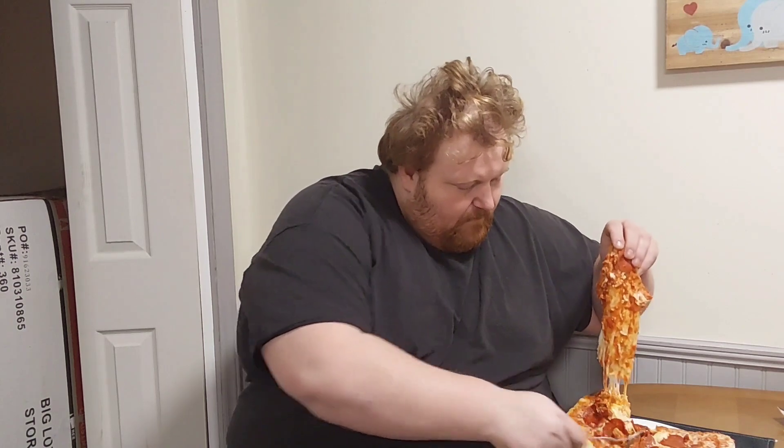This is my first non-restaurant food review on my YouTube channel and we're gonna do it and we're gonna see what it's about. Look at that cheese — just look at that, that's just a big gob of cheese.